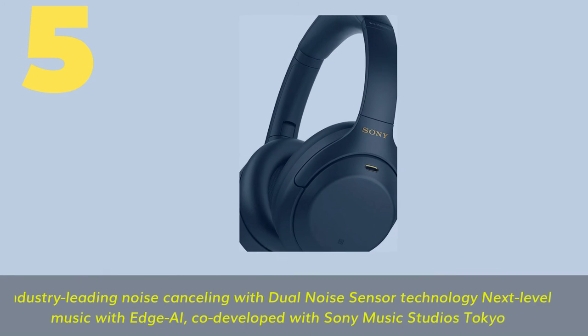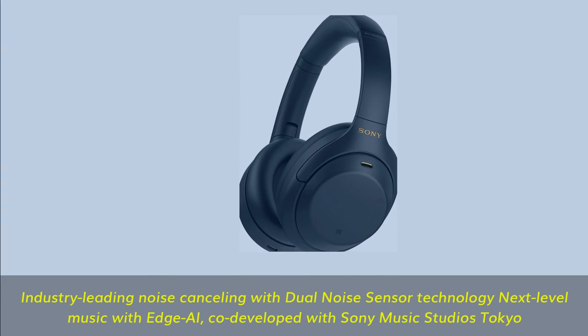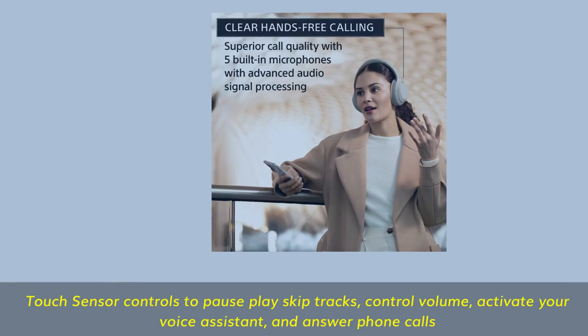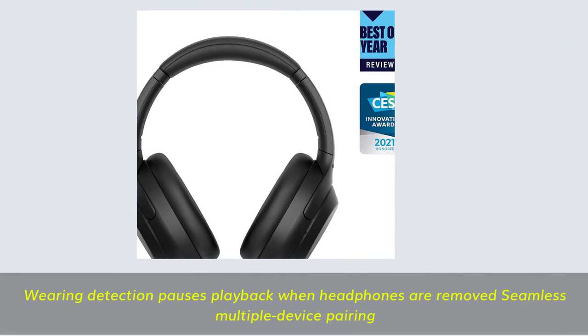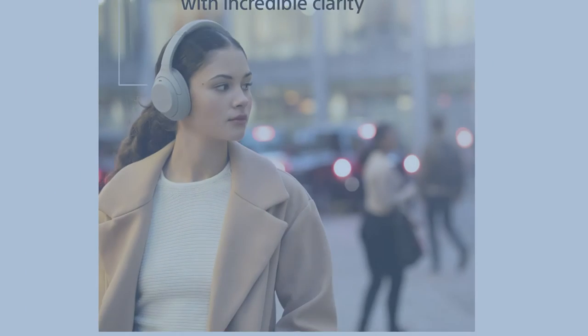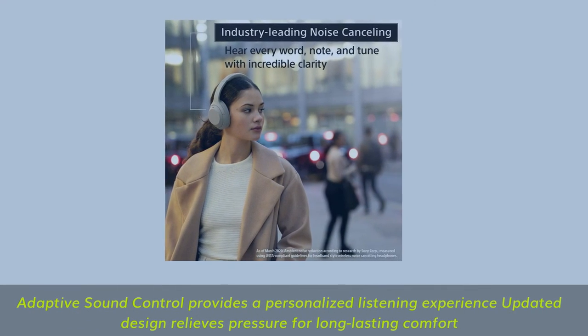Number 5. Industry-leading noise cancelling with dual noise sensor technology. Next-level music with Edge AI, co-developed with Sony Music Studios Tokyo. Touch sensor controls to pause, play, skip tracks, control volume, activate your voice assistant, and answer phone calls. Speak-to-chat technology automatically reduces volume during conversations. Superior call quality with precise voice pickup. Wearing detection pauses playback when headphones are removed. Seamless multiple device pairing. Adaptive sound control provides a personalized listening experience. Updated design relieves pressure for long-lasting comfort.